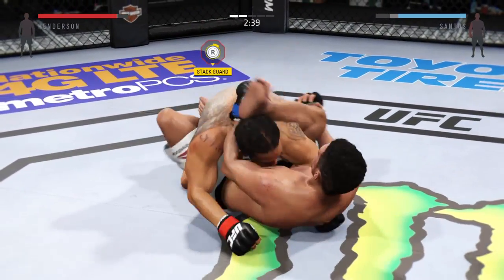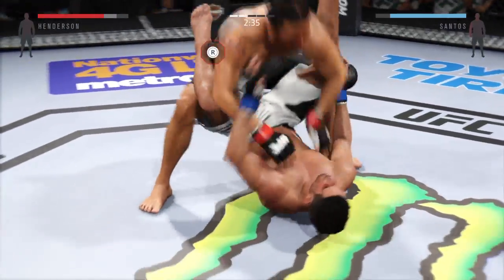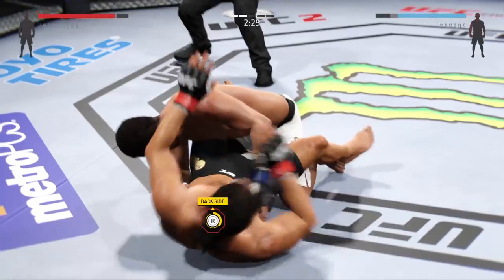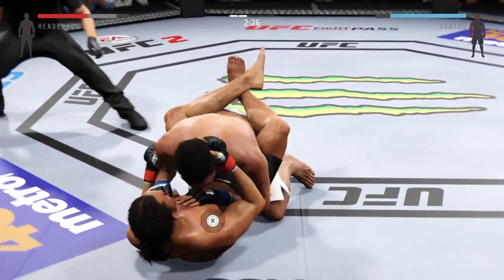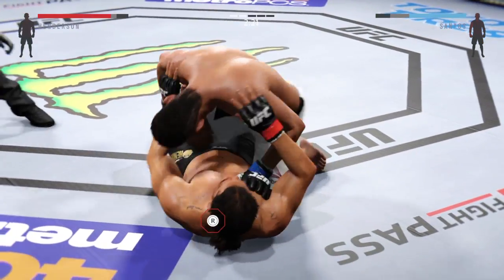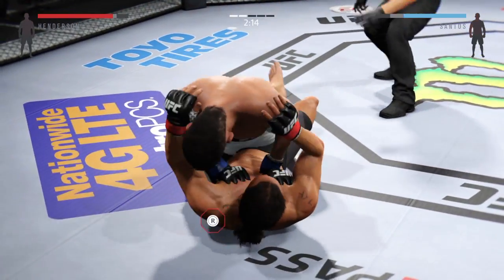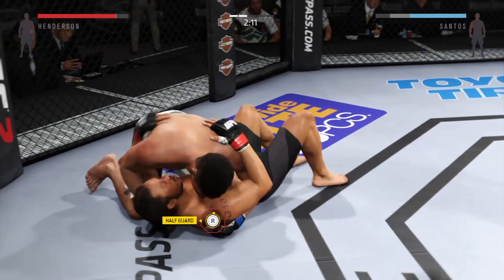Looking for mission control here — he's got it, using the rubber guard. Moves back to full guard now. Passes, moves into half guard — good transition. Hip escape, nice hip escape. Inside control once again.